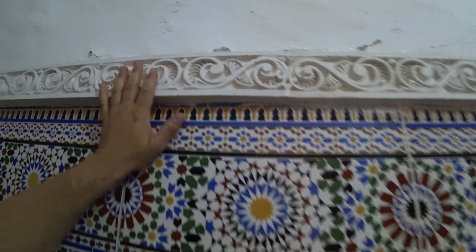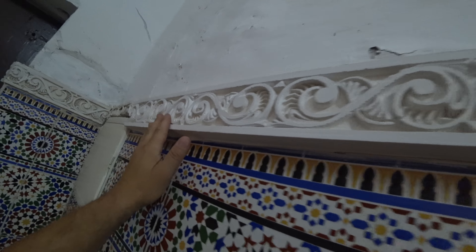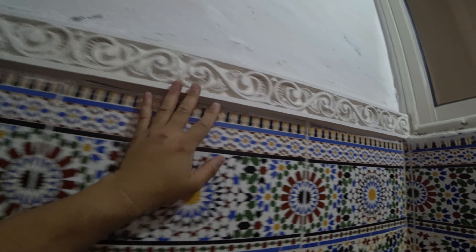Here we have a small room. This is not our bedroom, just a small room — it's not in use. It's cool. It has these tiles and, you know, white artwork — it's made of plaster. You have these always.